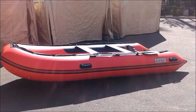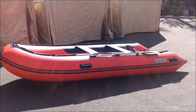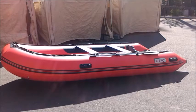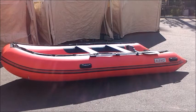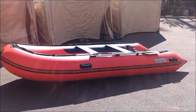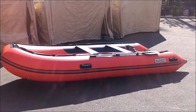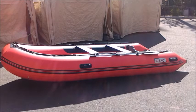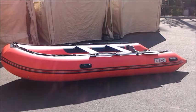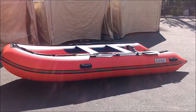Hello everyone, today I have the Alico 13.8-foot red inflatable boat with aluminum floor, heavy-duty design, 7-person raft for motor fishing. I got this boat from Amazon for around $1,300 including shipping from the company called Alico. I've bought many other products from them and it's really great — I'm really happy about them.